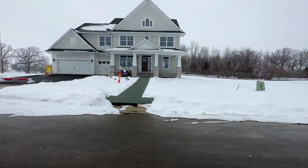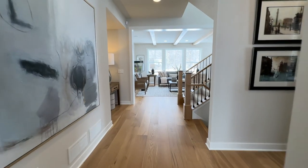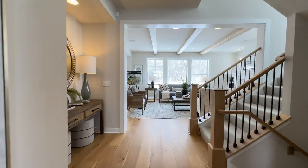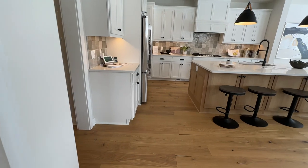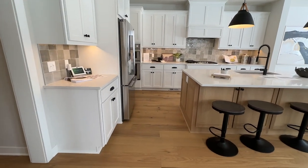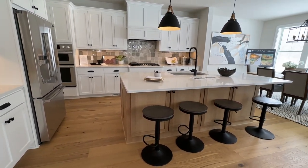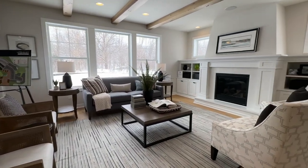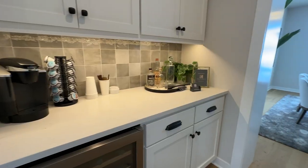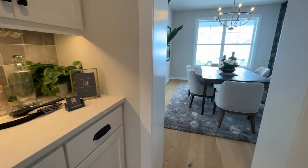The first home we went in was one million dollars. It had five bedrooms and four and a half bathrooms. It was 4,797 square feet. I loved the huge kitchen and how high the ceilings were. It had a tiny butler's pantry and a large dining room.